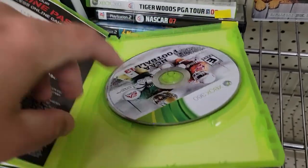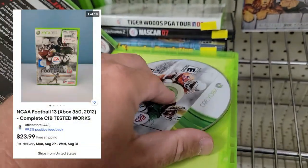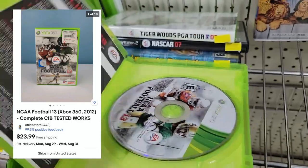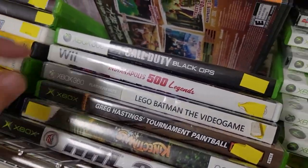Found this NCAA 2013 on the Xbox 360. This looks to be in good shape. I've already got this listed for $23.99 with free shipping. Should make about 15 bucks on that.